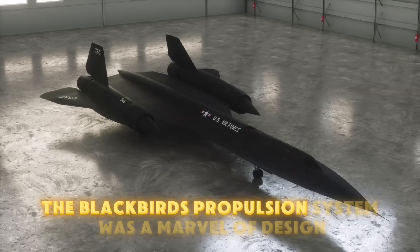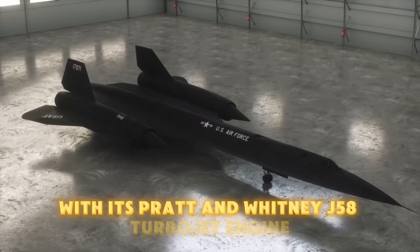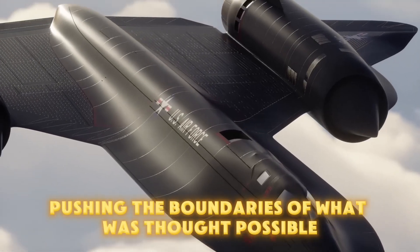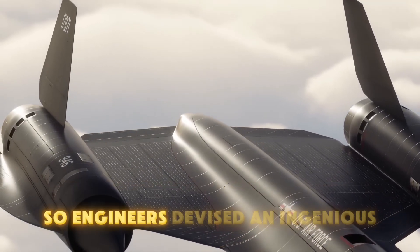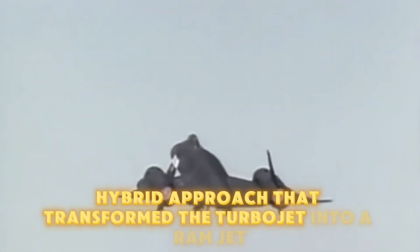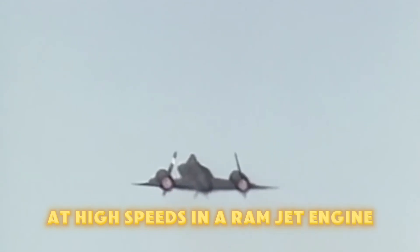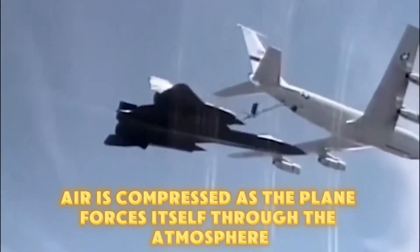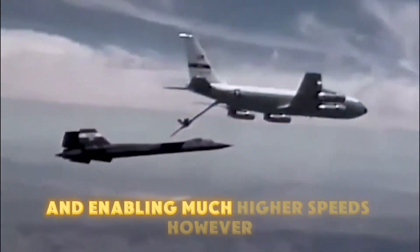The Blackbird's propulsion system was a marvel of design, with its Pratt & Whitney J-58 turbojet engine pushing the boundaries of what was thought possible. Standard jet engines couldn't meet the thrust demands at Mach 3, so engineers devised an ingenious hybrid approach that transformed the turbojet into a ramjet at high speeds. In a ramjet engine, air is compressed as the plane forces itself through the atmosphere, removing the need for a traditional compressor and enabling much higher speeds.